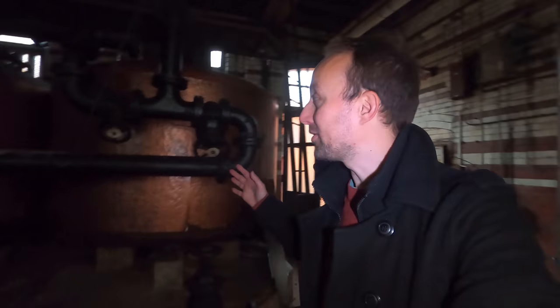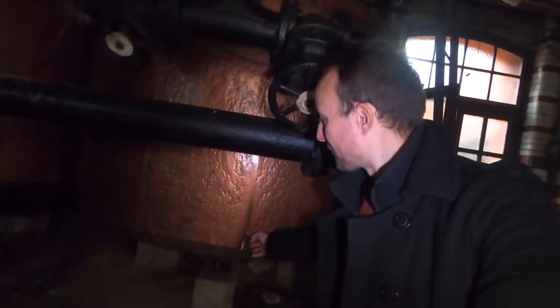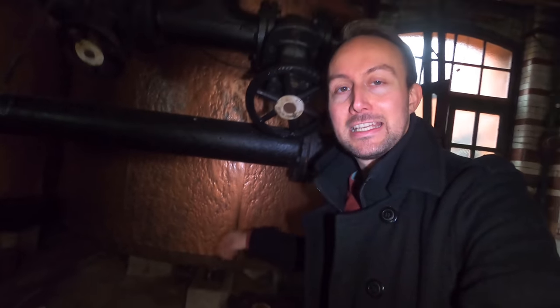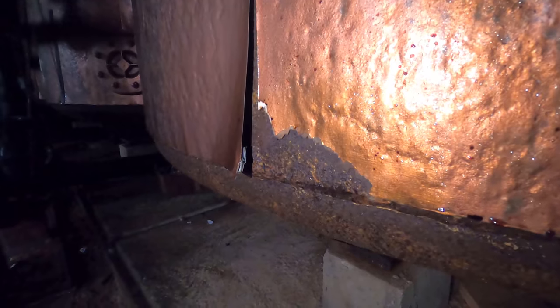You probably saw these tanks in this wonderful bronze colour and thought how amazing — but apparently these covers were added during the filming of Peaky Blinders to give it that look. They were distilleries in an episode of Peaky Blinders.